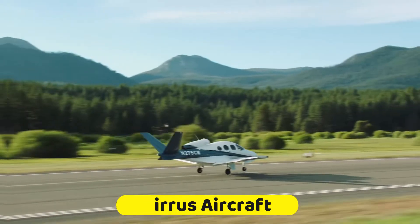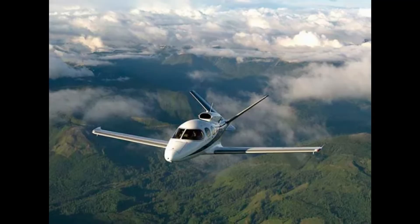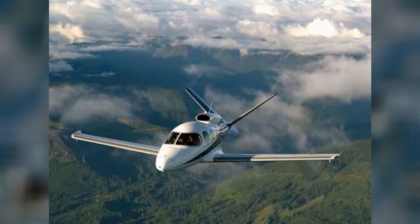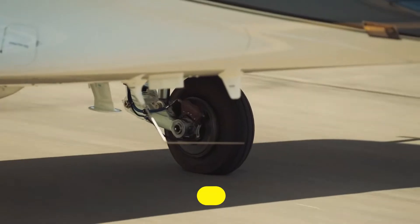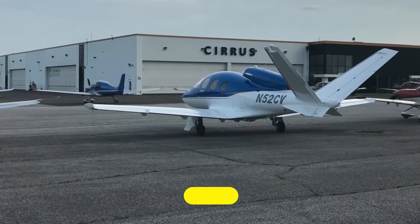This super impressive private jet seeks to bridge the gap between long-range jets and very light jets. Hence, this aircraft belongs to the super-light category of jets. The Cirrus Vision Jet G2+, which comes at a price of around $3 million, delivers on efficiency and performance for passengers.